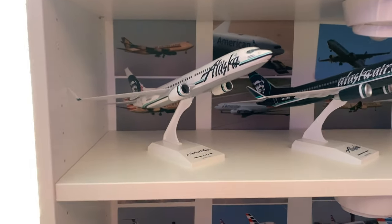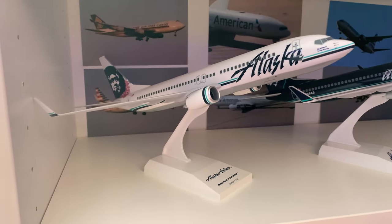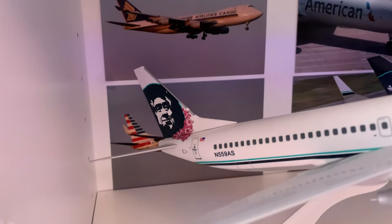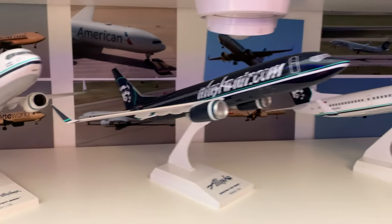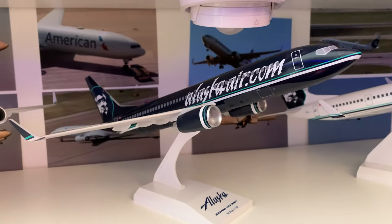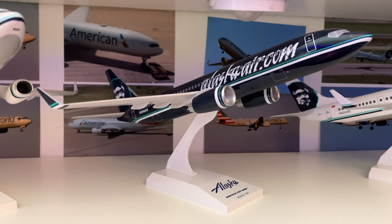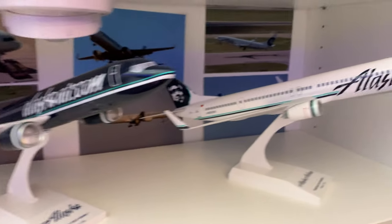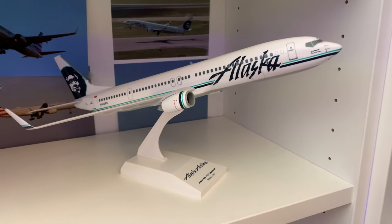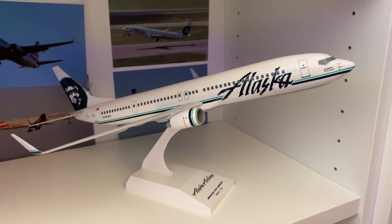Here is my Alaska Airlines airplanes. 737-800 with the Ley tail. This is one of my all-time favorites — 737-800 as well, but it's the alaskaair.com livery. These are Skymarks models too. And then this one is a 737-900ER in the regular old school colors.